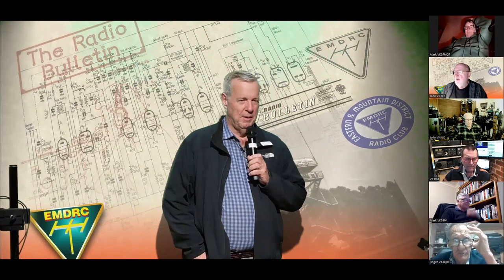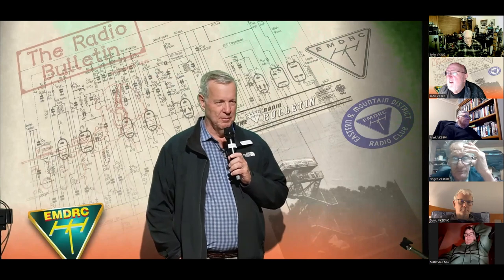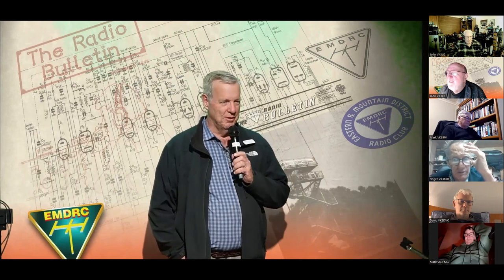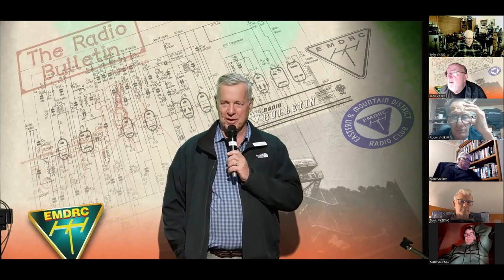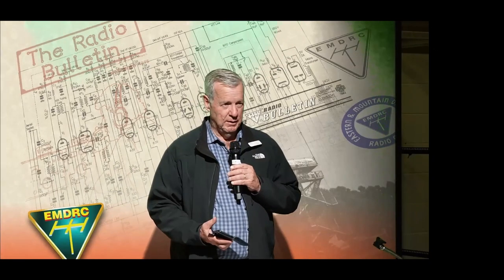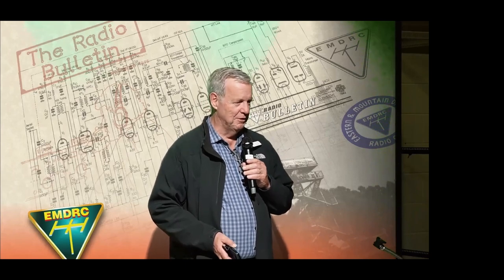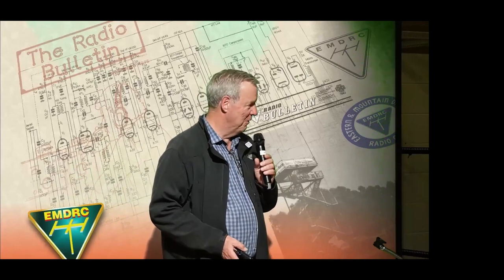Welcome to our monthly meeting for the first Friday of August. It's good to see people in the club rooms tonight. It's been a miserable day, but good on you for making the effort to come and see Mark do his presentation on silos on the air. I'd like to introduce Mark, VK3OHM, who's very kindly agreed to present on his CIOTA program. It's been running for two years and I believe it's quite a success. Mark, welcome and thank you.